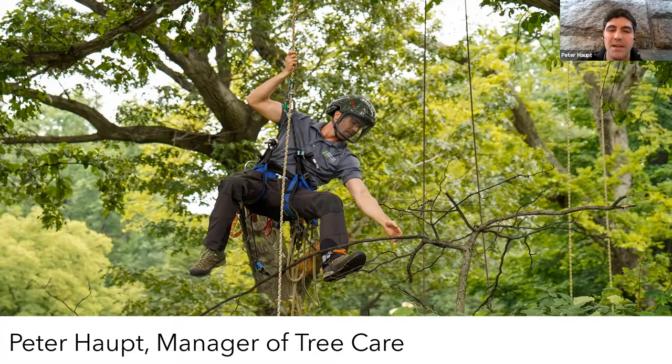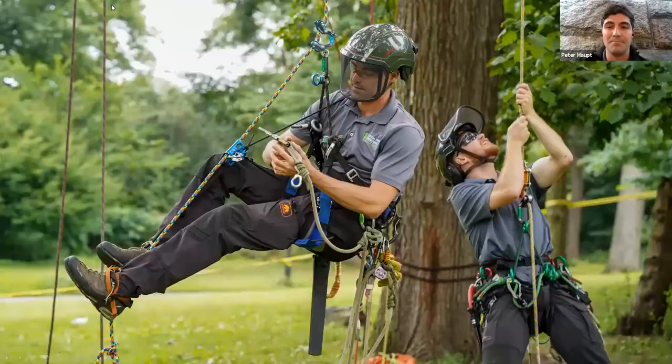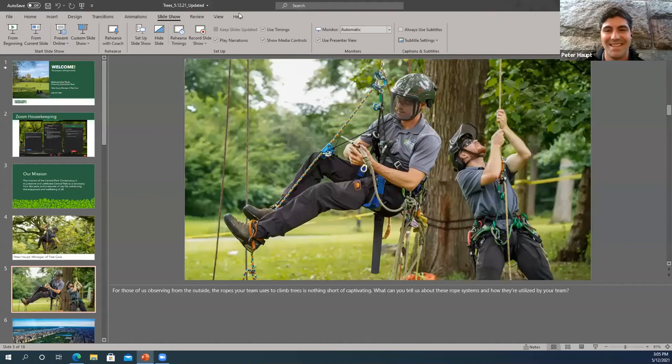I started climbing trees when I was around 12 years old, working at the company during summers and when I wasn't at school. I did tree work full time for a few years after high school, at which point I decided to pursue this as a career. I got a degree in urban forestry and arboriculture from the University of Massachusetts. Trees are something you could work on anywhere in the world, so I started researching opportunities, happened to stumble across a job opening with the Central Park Conservancy, applied, and I've been here ever since.